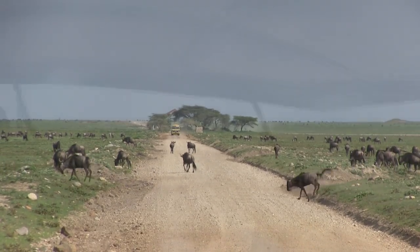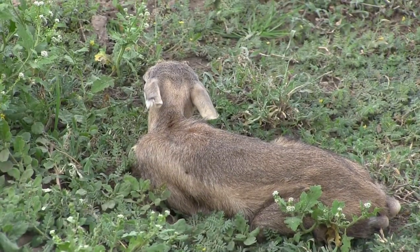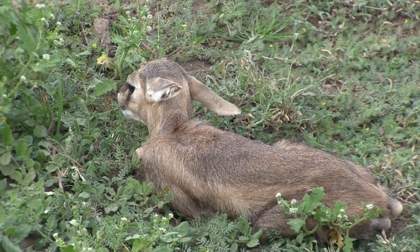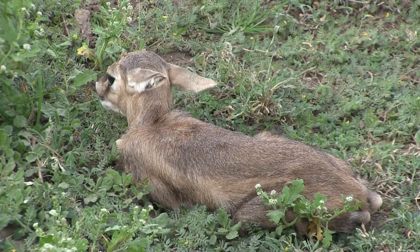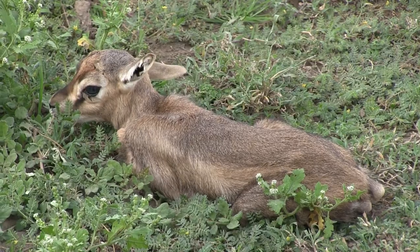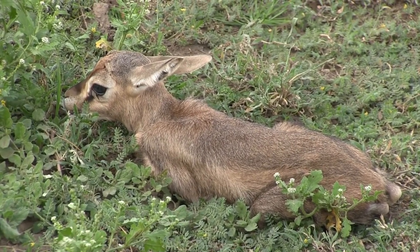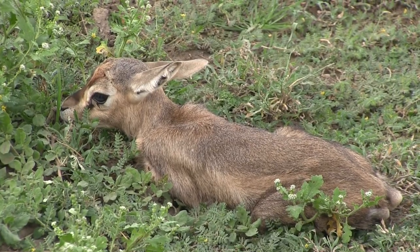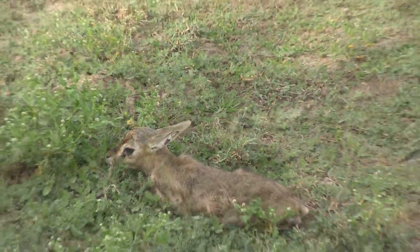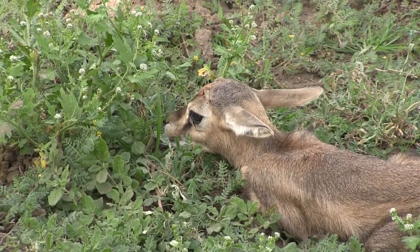As we drive on, we see that the hyena isn't the only one with newborns to worry about. Look at this — a very young gazelle! Now its mother is probably nearby, hopefully. They will sometimes leave their little ones in a good spot so they can go off and eat and drink before coming back, hoping that hyena, lion, leopard, cheetah, or any other predator won't come across it. Good luck, little one!